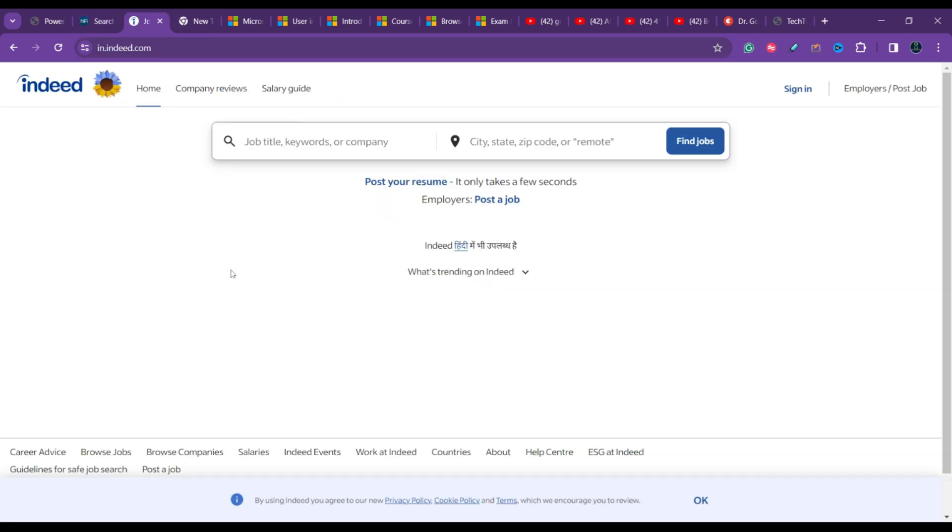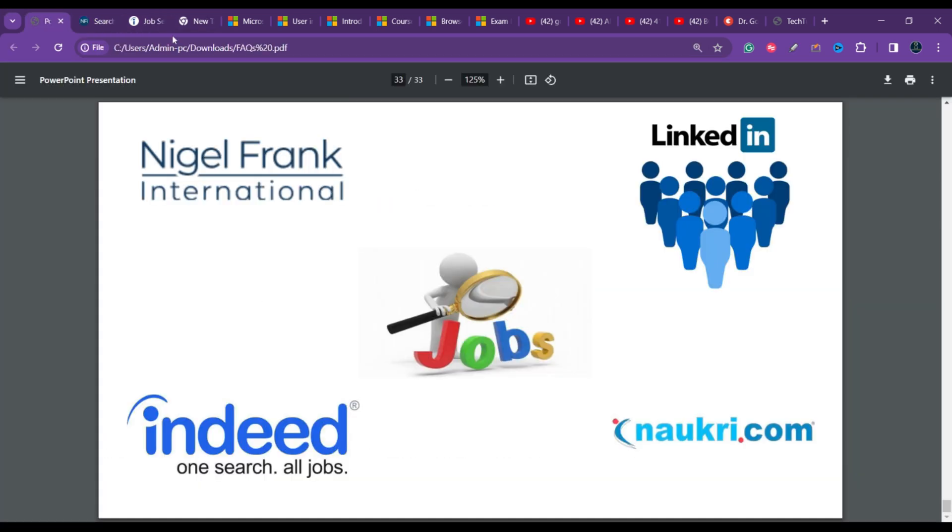The next portals are Indeed, Naukri, and LinkedIn — all great platforms where you can search directly for 'Business Central developer' or 'Business Central functional consultant.' If you need clarification on how to search on any of these platforms, leave a comment and help will be provided.